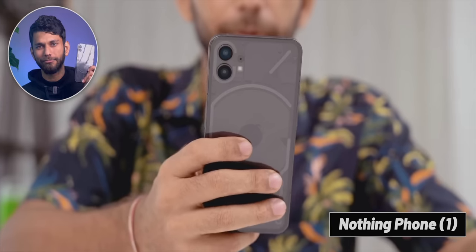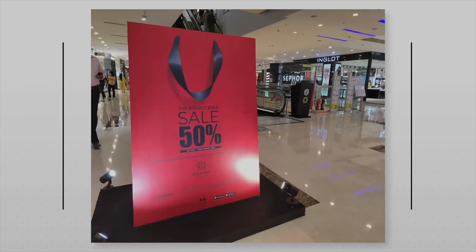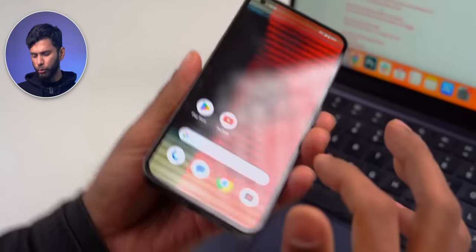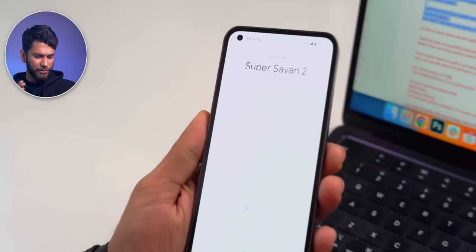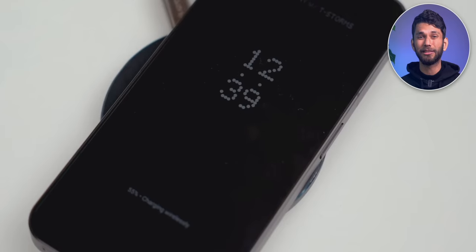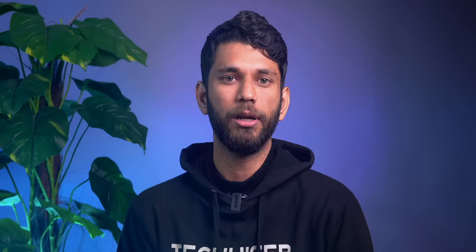Last chit: best overall phone. I'll go with the Nothing Phone 1. The number one pro is the camera — the 50-megapixel main camera takes really nice photos, especially in low light, where pictures come out bright and good. But the most unique part is the back — the Glyph Interface. It looks cool and is quite functional. With 'Flip to Glyph,' I can place the phone face down and it automatically goes silent, but when I get a notification or call, the lights up, so I've started using it as a notification LED.